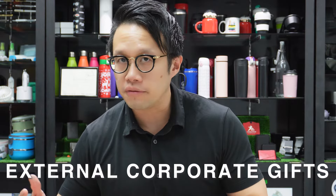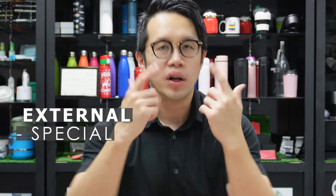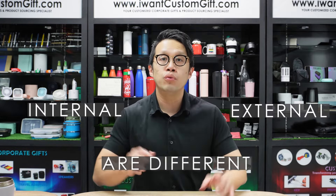When we talk about external Corporate Gifts, it's different. Your clients are always receiving Corporate Gifts on a routine basis from different prospects and suppliers, so you have to give them something special. What you give represents who you are and what you do — it represents the caliber of your business. For instance, if you're in the medical industry, give something related, such as a thermal water bottle with a fruit infuser. Internal and external Corporate Gifts are two different things.